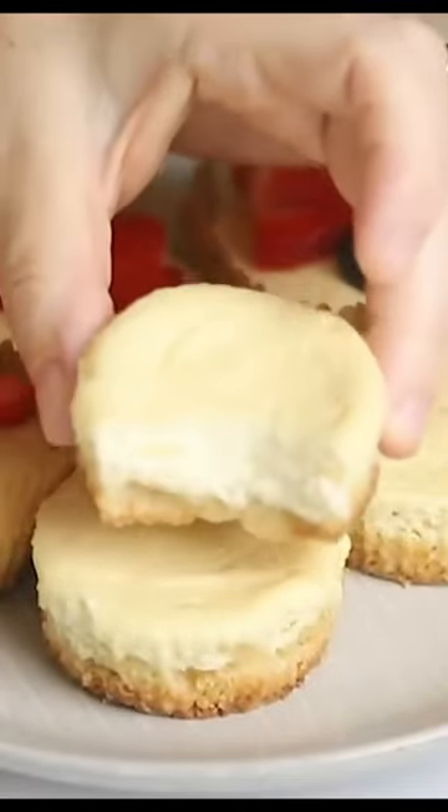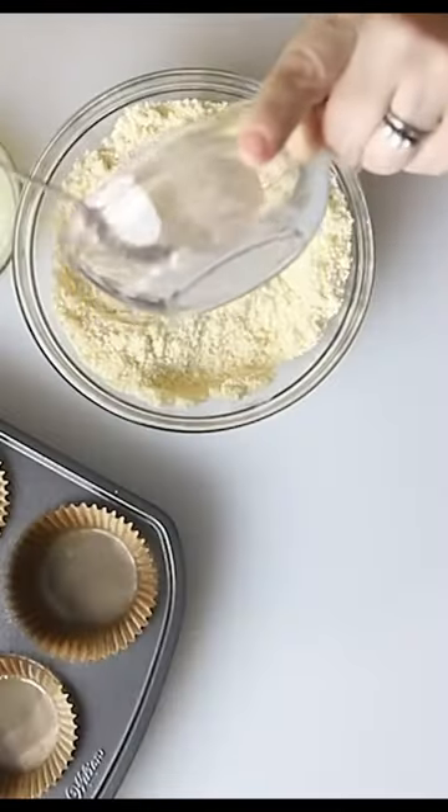One of my favorite keto desserts are these cheesecake bites. They are so easy to make.